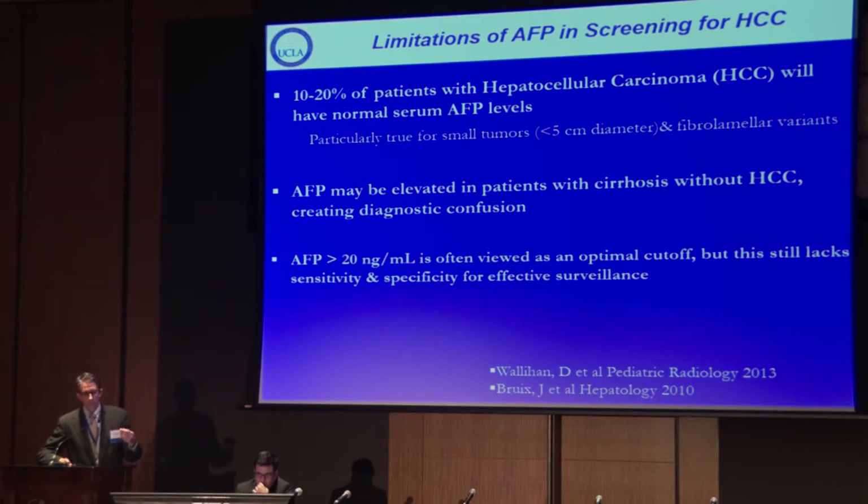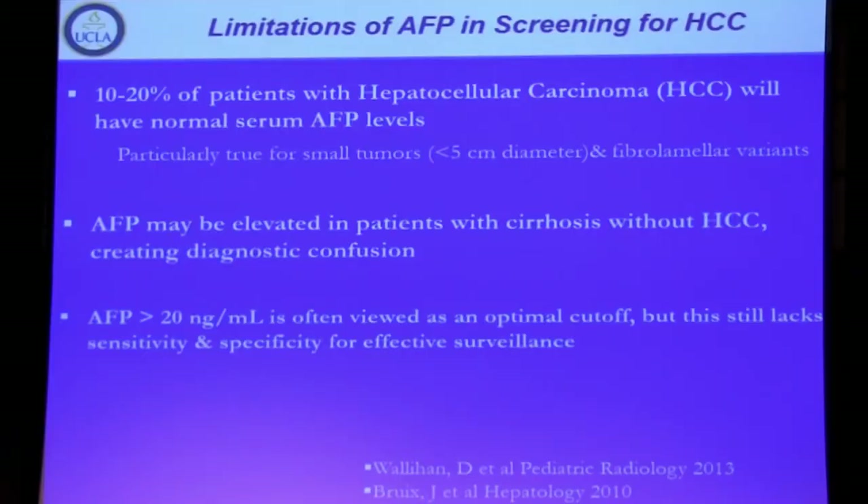For patients 10-plus years out from their Fontan, we also follow alpha-fetoprotein as a marker for screening for hepatocellular carcinoma. However, it is a limited marker — it misses very small malignant lesions, has limitations in fibrolamellar variants, and up to 20 percent of patients with HCC may not produce alpha-fetoprotein. We can follow trends within individual patients over time, but the optimal cutoff and sensitivity and specificity in this population still need more data.